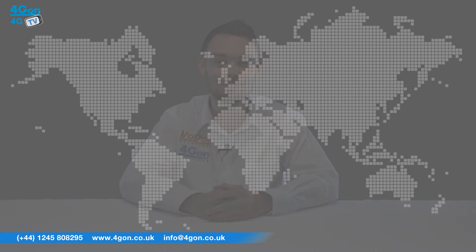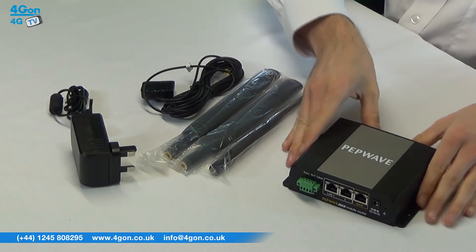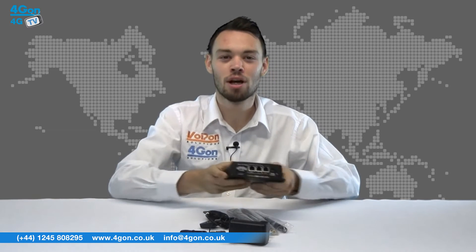Let's get started. The PepWave MAX BR1 comes complete with a base unit, antennas, and power supply. The MAX BR1 is a rugged and robust unit and is relatively lightweight.